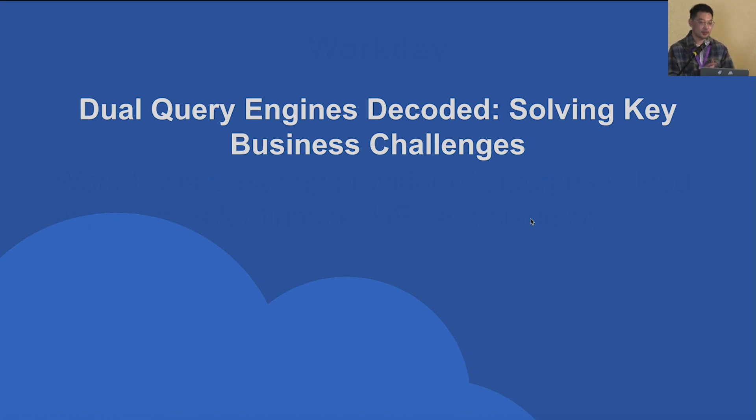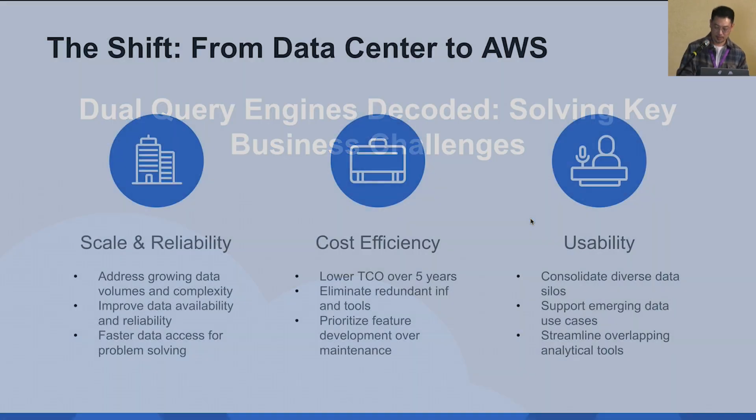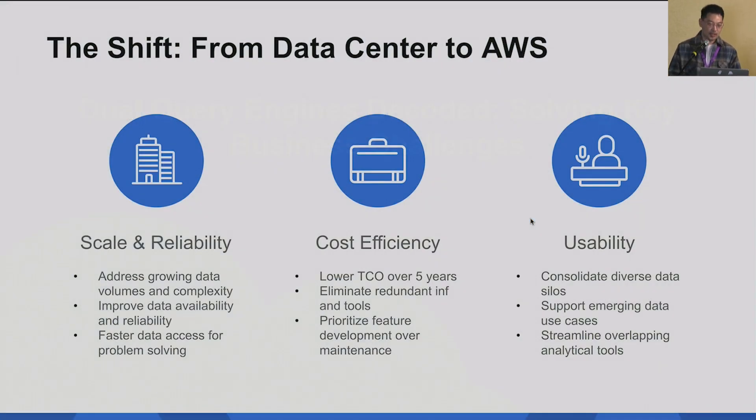Why do we want to provide the dual-query engine? From the technical world, simple is best — a single-query engine should resolve all issues. But to give context: we've built this query engine, and over the last three years we have been migrating our data platform from our private data center to AWS. It's a big mega program.